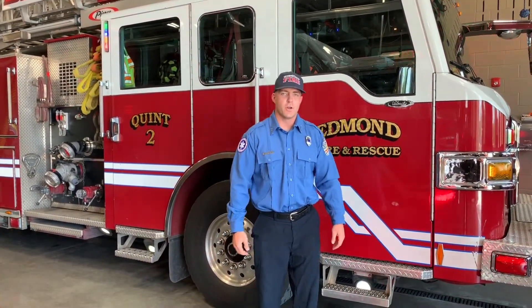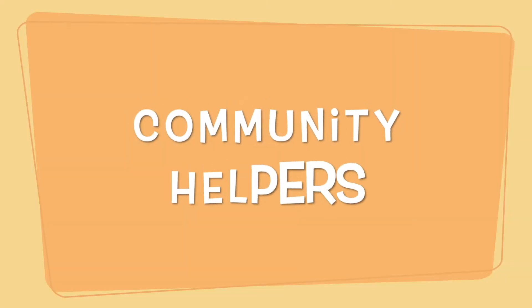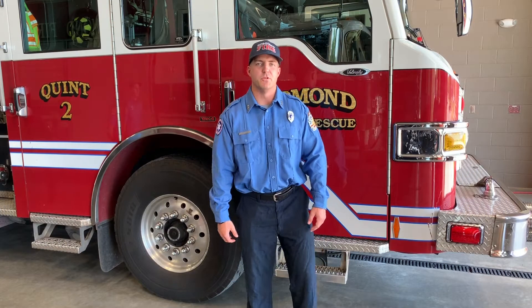Hey guys, I'm Fireman John with the Edmond Fire Department, and I'm here to talk about community helpers and the uniforms that we wear. As a fireman, I'm a community helper.